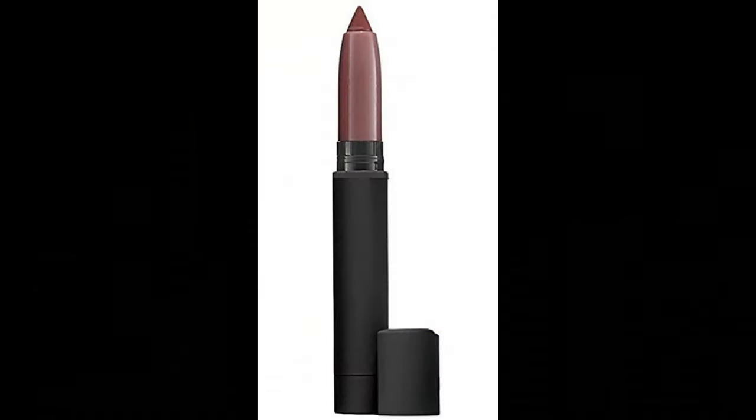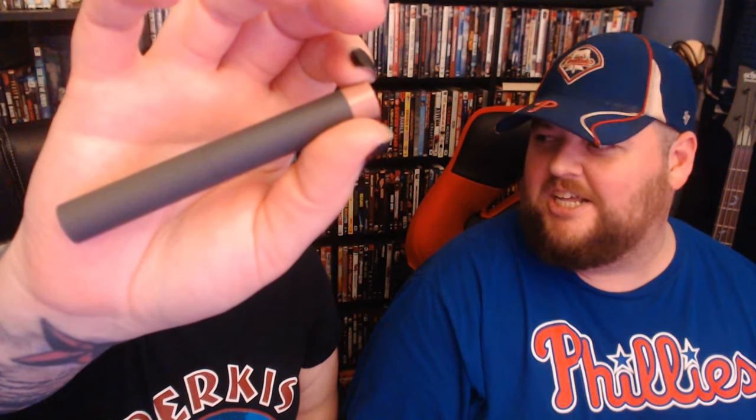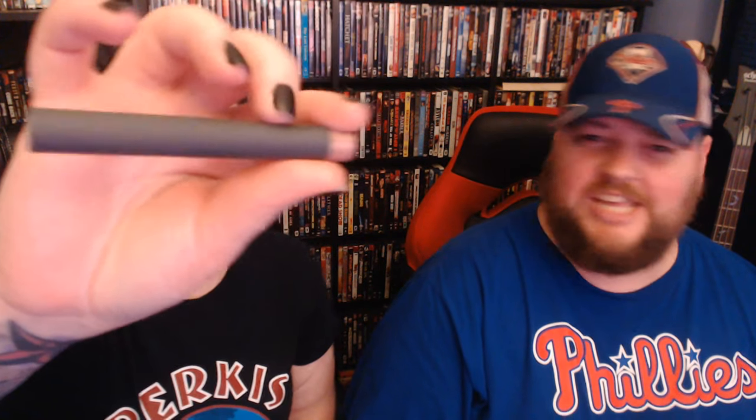Next we have something from Bite Beauty. It's a matte cream lip crayon in the shade Glacé — or glaze as I called it. Long wear, water resistant, high pigment. This dusty mauve lip color is a treasure you definitely won't want to bury. That's really pretty. This one smells kind of like crayons. Well it does say it's a lip crayon. Anyways, that's definitely my color palette that I choose from.